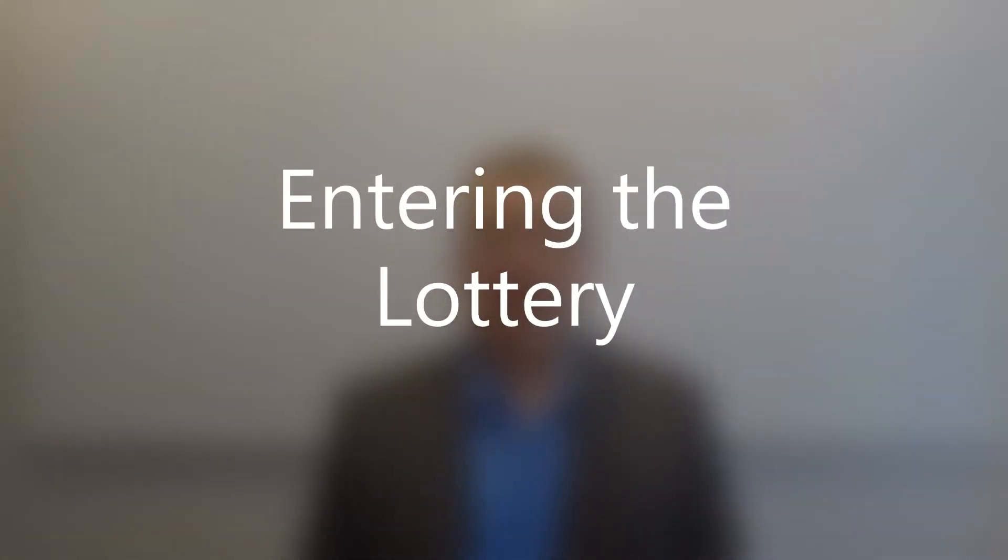Hi, I'm Russ Wenninger. I'm an immigration lawyer practicing in Calgary, Alberta, Canada. Today I'm going to tell you the first thing you must do if you want to sponsor your parents or grandparents for permanent residence.